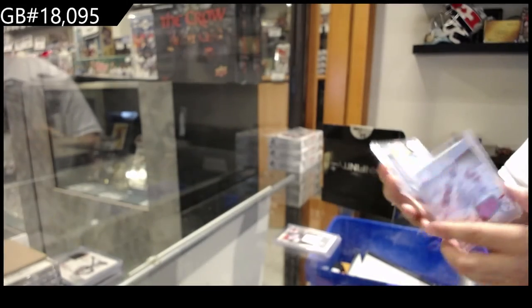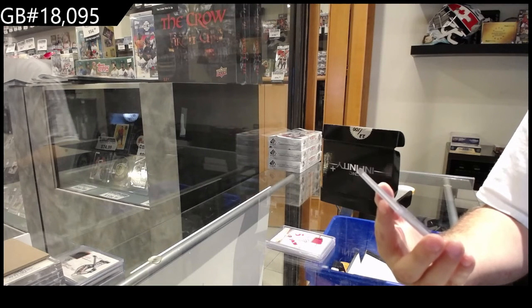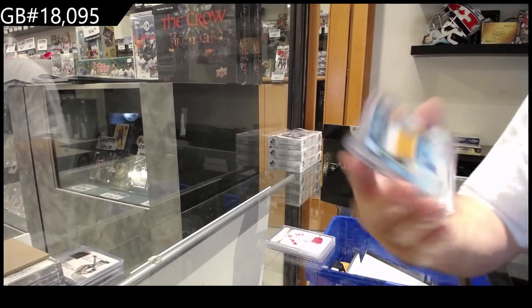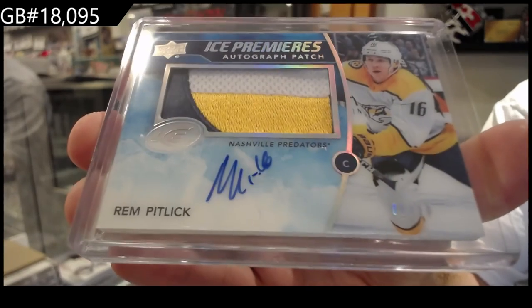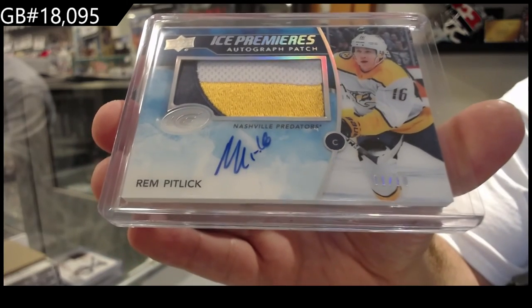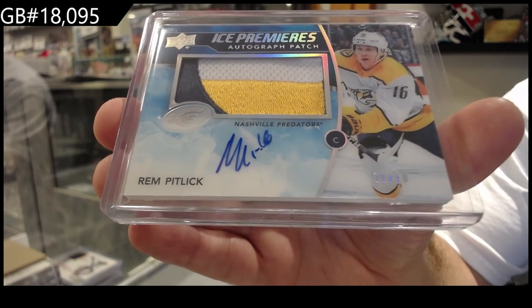And finish off with an Ice Premier's Patch Autograph Rookie, number 210 — Rem Pitlick for the Preds. Number 210. 10, 10, 16.